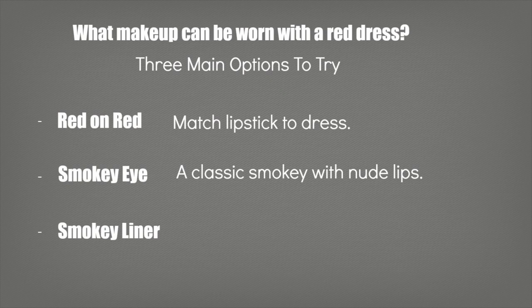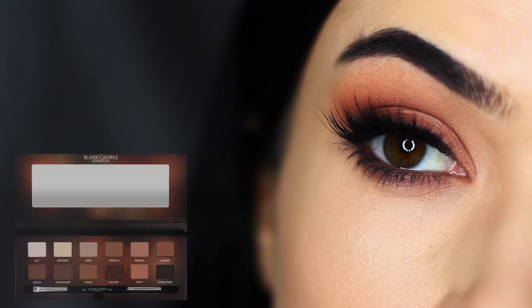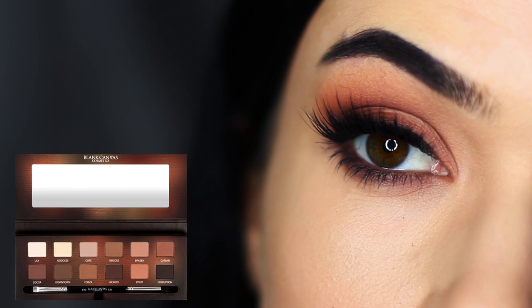And then there's smokey liner. This is a great way to add some shape and dimension to the eyes, and you can pair it with a nude lip or a natural lip. One of my favorite smudge-out liner looks is this one using the Bancampus Cosmetics Master Series palette.